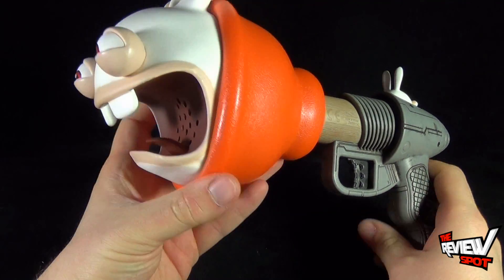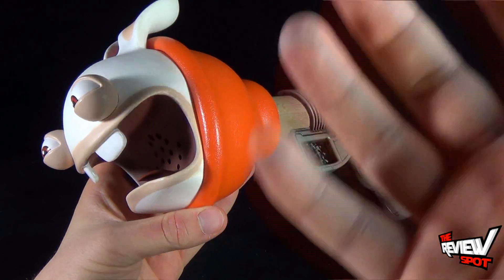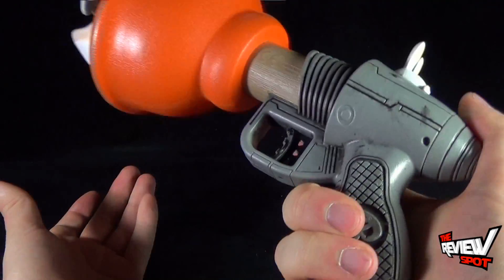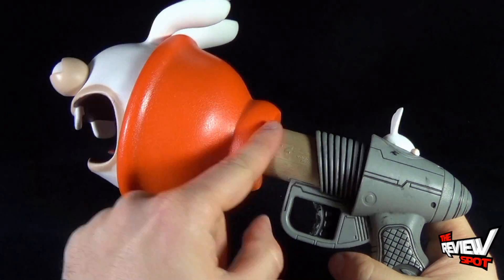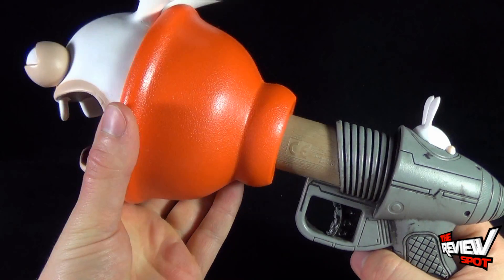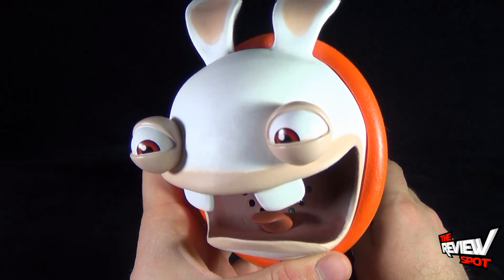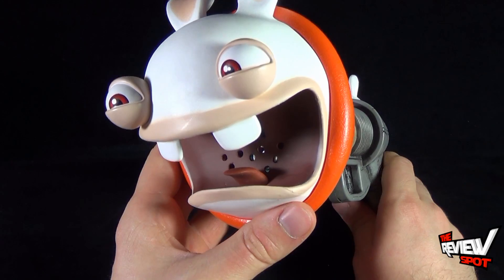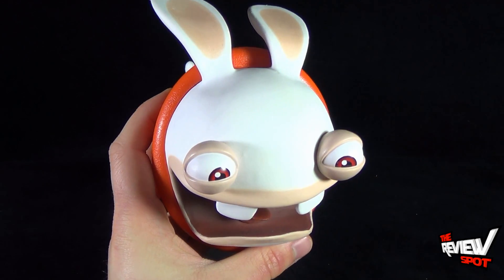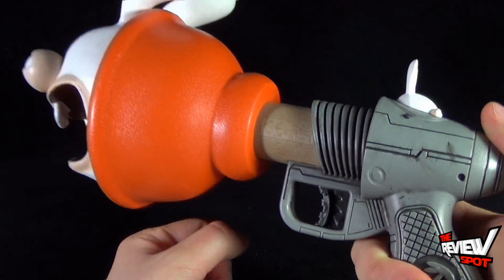Just before we have a look at the sounds, obviously let's have a look at the Plunger Blaster first. It is really a fun looking piece. What I like about it is the fact that on the one end you've got something that looks like an actual blaster, an actual gun, but this whole section here looks like a plunger. You can even see the wood grain of the handle of the plunger. On the other end of the plunger, we have a Rabbid face — he looks so cool.